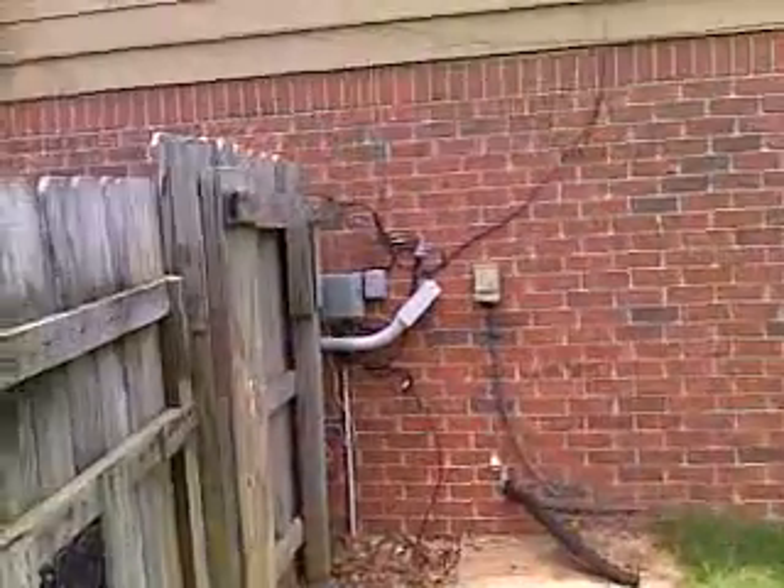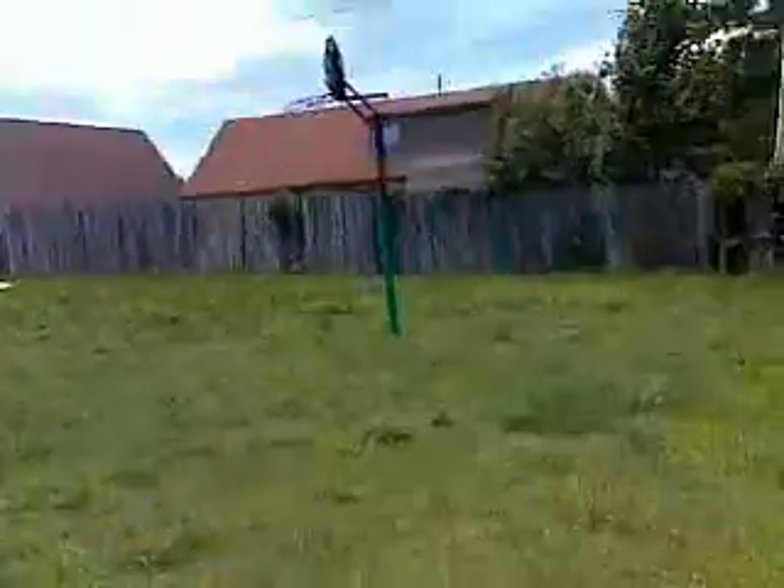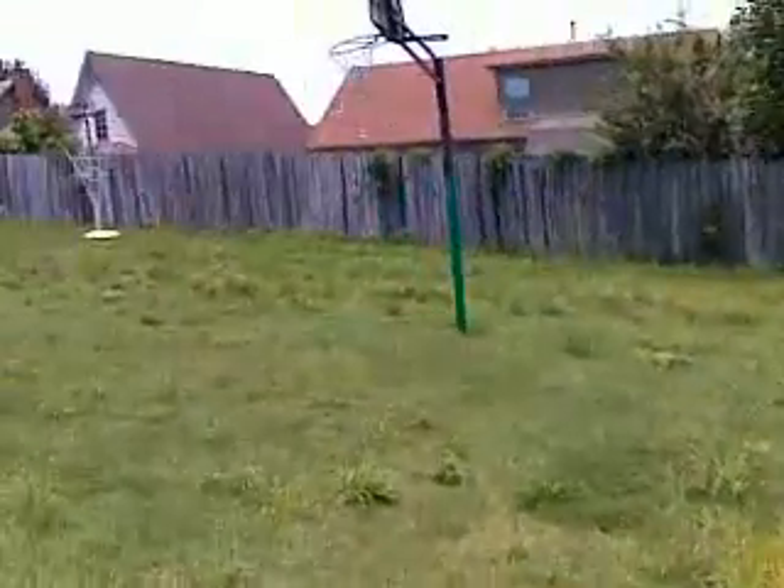This is the side of the house with the master bath. Of course we have brick all around and a very large flat backyard.